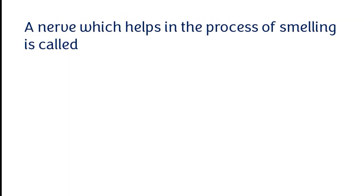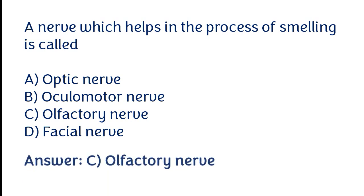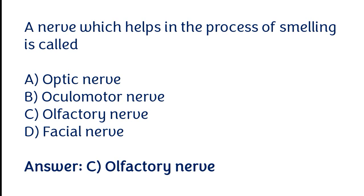A nerve which helps in the process of smelling is called: optic nerve, oculomotor nerve, olfactory nerve, facial nerve. The correct answer is option C. The nerve which helps in the process of smelling is called the olfactory nerve.